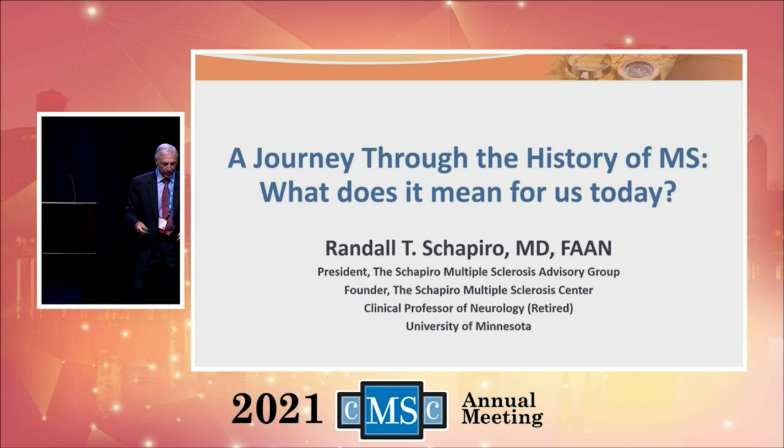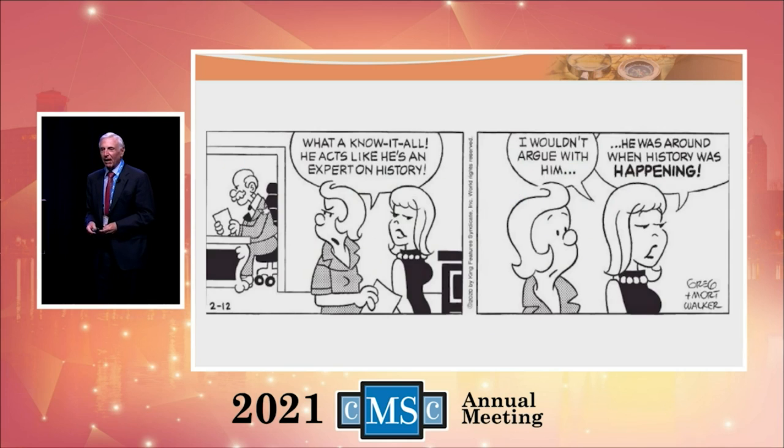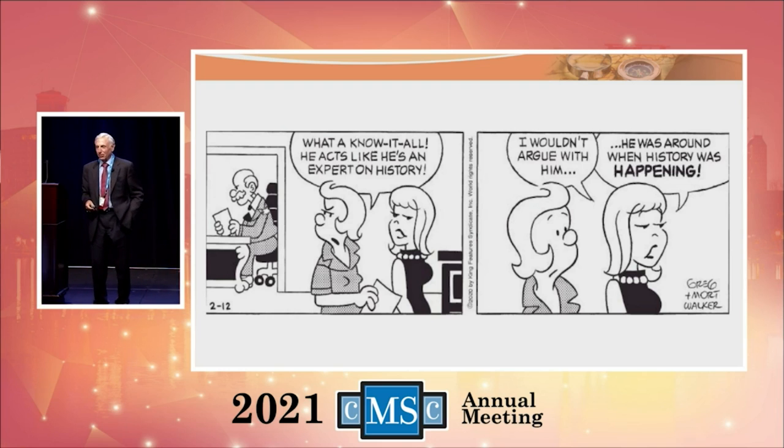Thank you. What we've determined is that I'm old — that's what we've determined from Stu's looking back like that. And because I'm old, I get a chance to talk about the history of multiple sclerosis with you, because I lived it. It's never the thing that I like — he acts like he's an expert on history. He was around when history was happening, and that's really the case for most of what I'm going to talk to you about today.